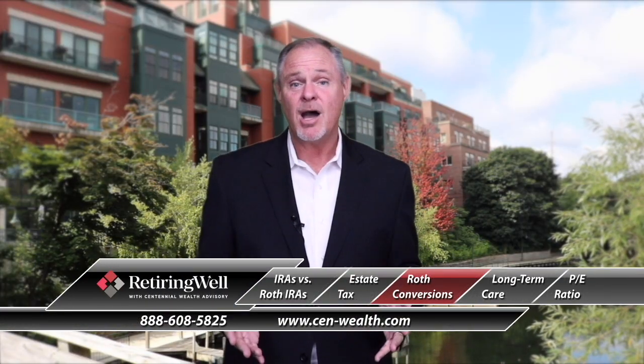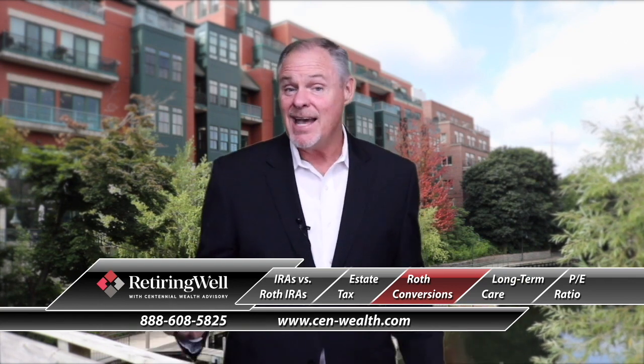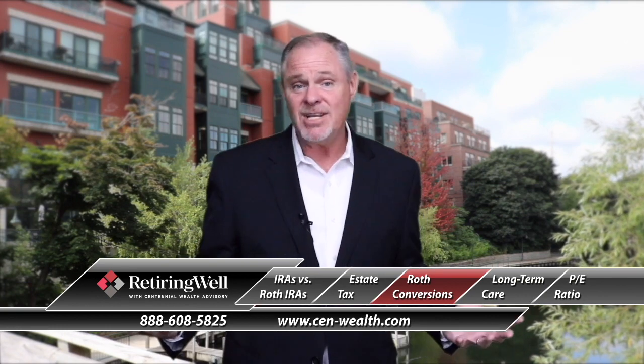Hi, welcome back. In this segment I want to talk about Roth IRAs and when you might want to do what they call a Roth conversion. When Roth IRAs first came out, I know a lot of folks ran to the accountant and the advisor and said, should I do this or not? That advisor or accountant maybe rendered an opinion, and then you've never looked at it again. Folks, this is something that has to be looked at every single year.